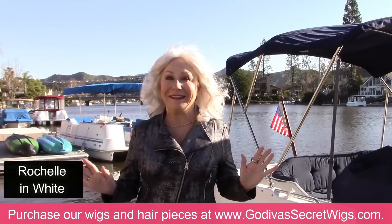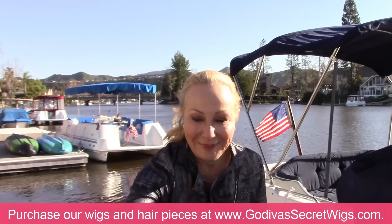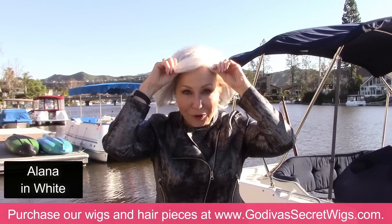It's windy out and wigs are light, so use your imagination for what we've been going through for this video for you. Anyway, this is Rochelle. Next wig is Alana, and Alana does also come in a large size. So the actual white color is available in Alana large also.